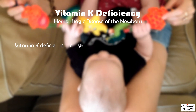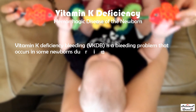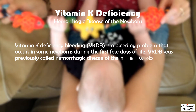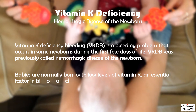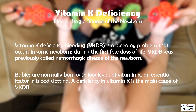Vitamin K deficiency bleeding (VKDB), previously called hemorrhagic disease of the newborn, is a bleeding problem that occurs in some newborns during the first few days of life. Babies are normally born with low levels of vitamin K — an essential factor in blood clotting — and a deficiency in vitamin K is the main cause of VKDB.